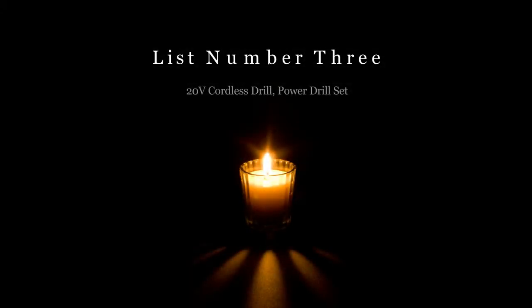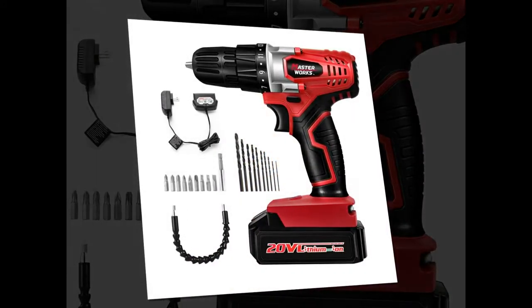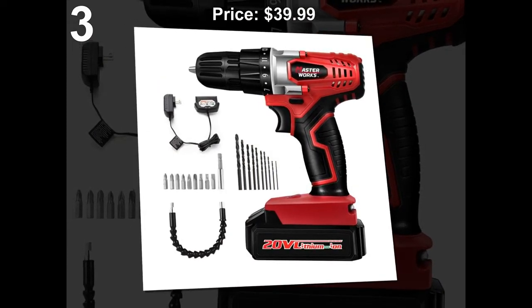List number 3: 20V Cordless Drill Power Drill Set. Price: $39.99.